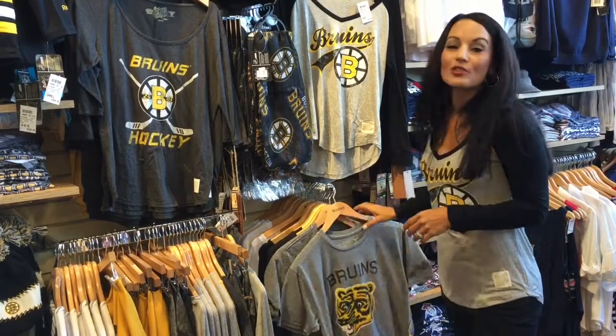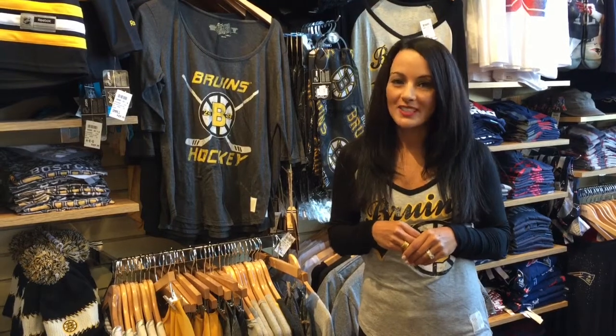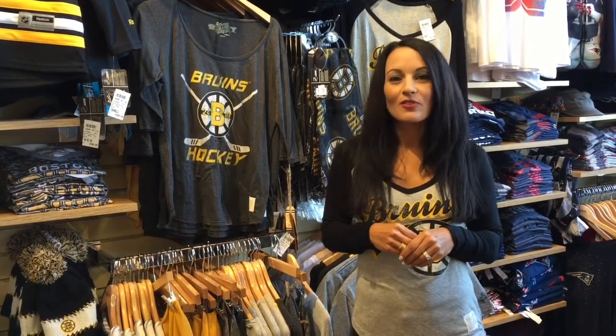So there you have it — those are my top picks for this week. And don't forget we have two stores in Philadelphia that carry all your favorite Philly teams. Tune in next week for Roster Style Report.